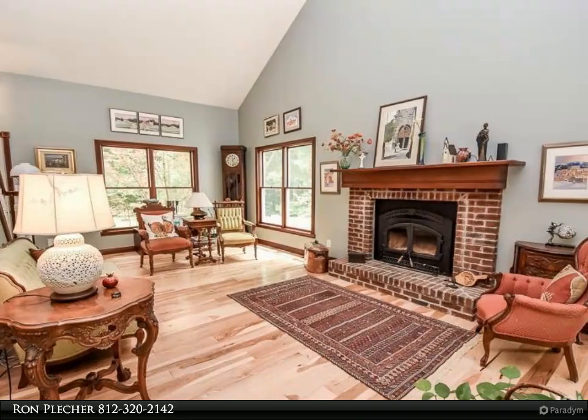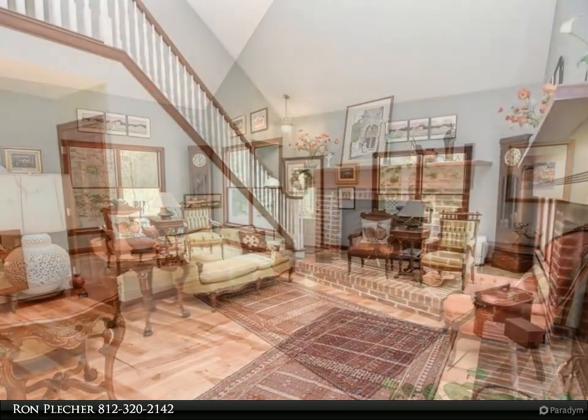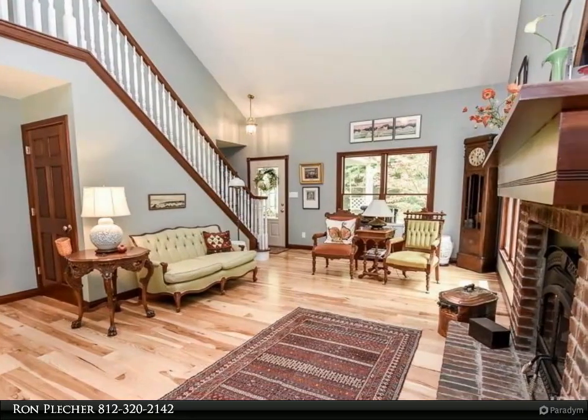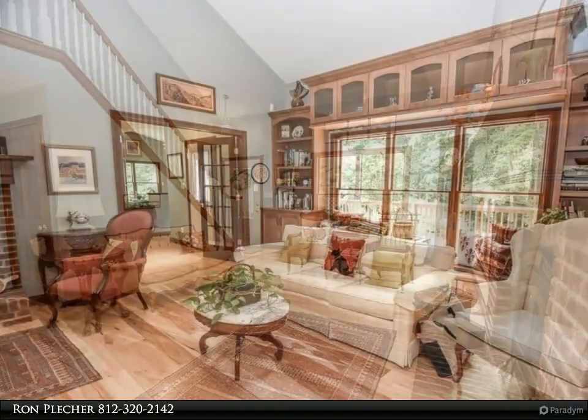Both pastures are surrounded by five-strand tall electric fences with gated access to each. The home offers gorgeous hickory hardwood floors in the living room and primary suite, and maple hardwood floors in the kitchen, dining room, and family room.